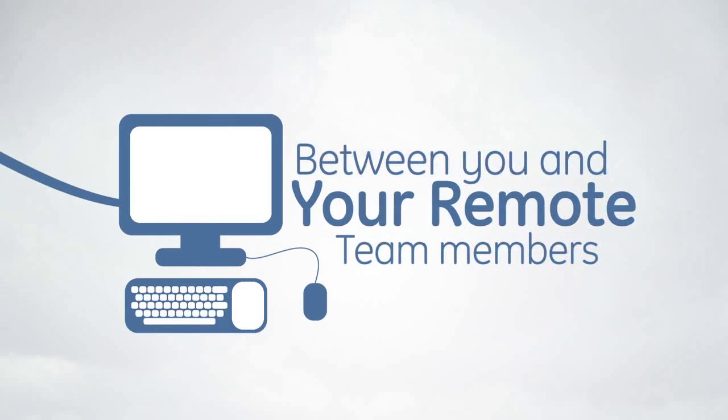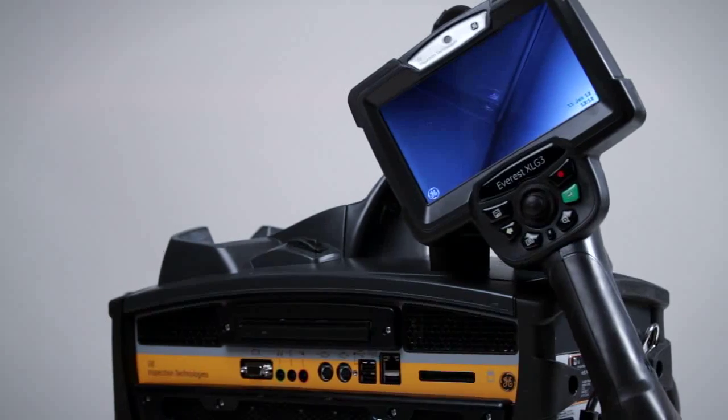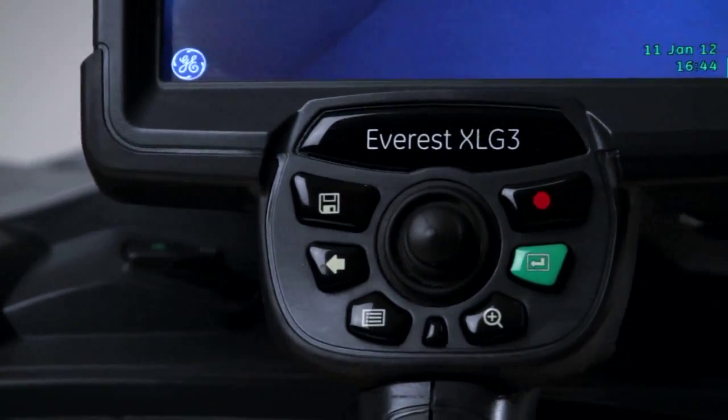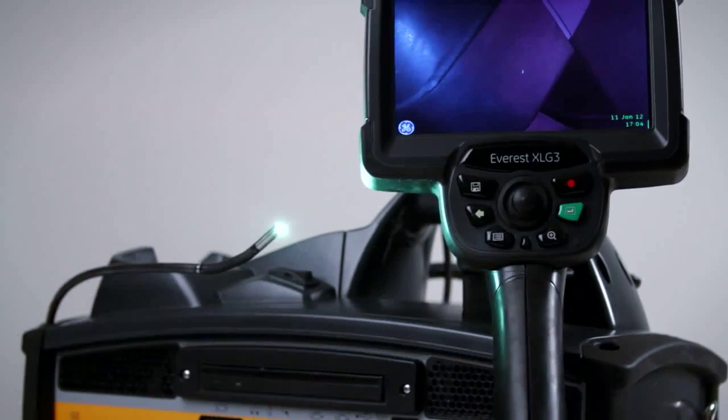With its ability to manage inspection data and capture, store, and transmit images online, the XL G3 enables real-time communications between you and your remote team members. The XL G3 video probe system is designed to meet your exacting inspection needs.